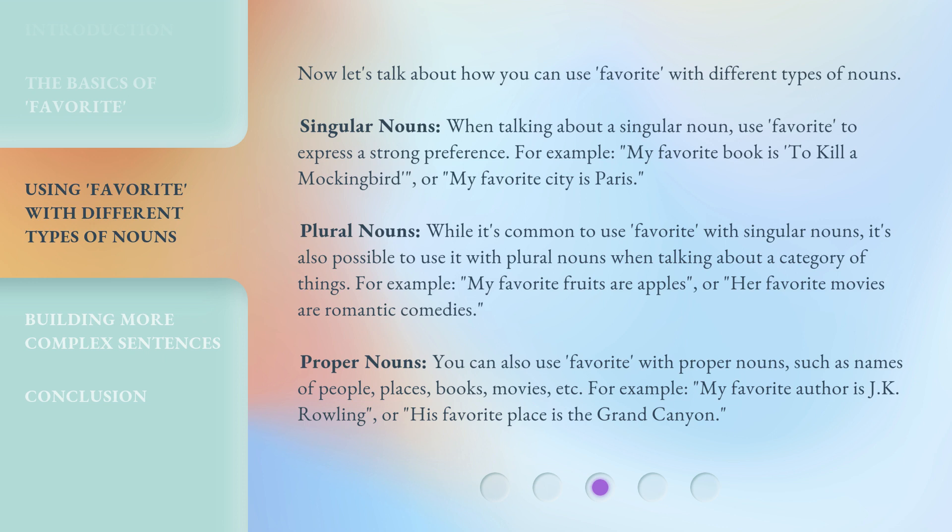Plural nouns: while it's common to use 'favorite' with singular nouns, it's also possible to use it with plural nouns when talking about a category of things. For example, 'My favorite fruits are apples,' or 'Her favorite movies are romantic comedies.'